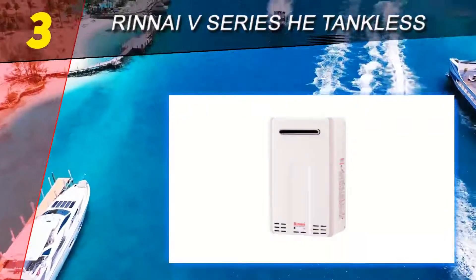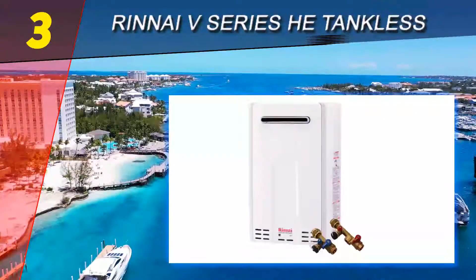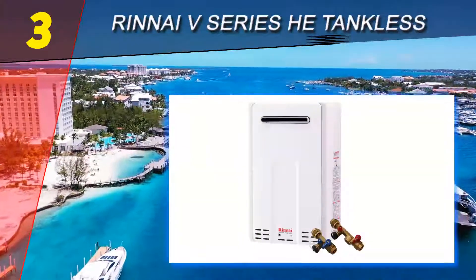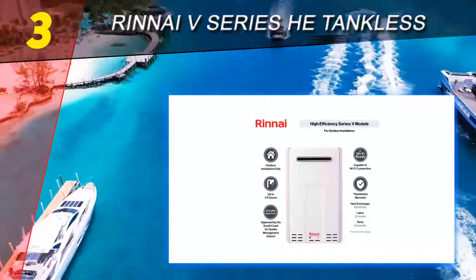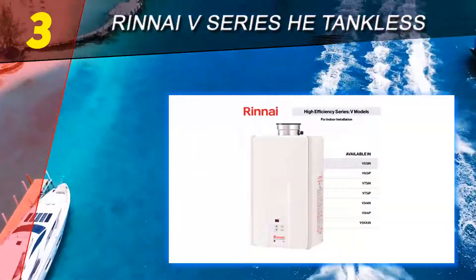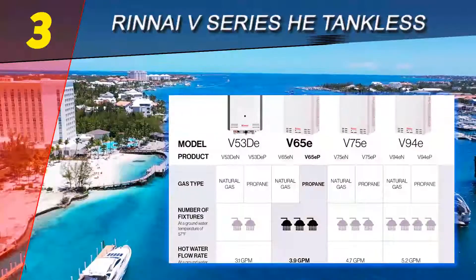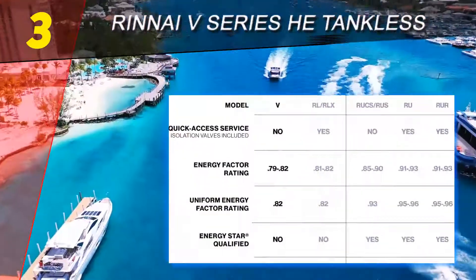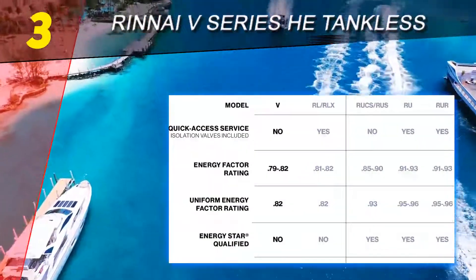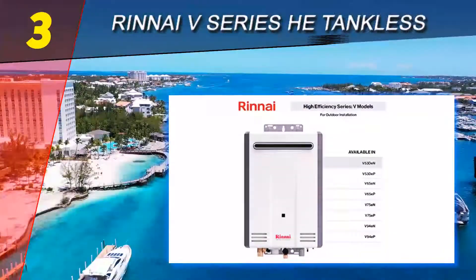At number three on our list is the René V Series heat tankless. The manufacturer explains that the model performs great overall, built to deliver on high efficiency. Coming from René, we can expect it to be reliable at all times, offering endless hot water supply. To show that the model is energy efficient, it comes with the highest energy factor of 0.96.